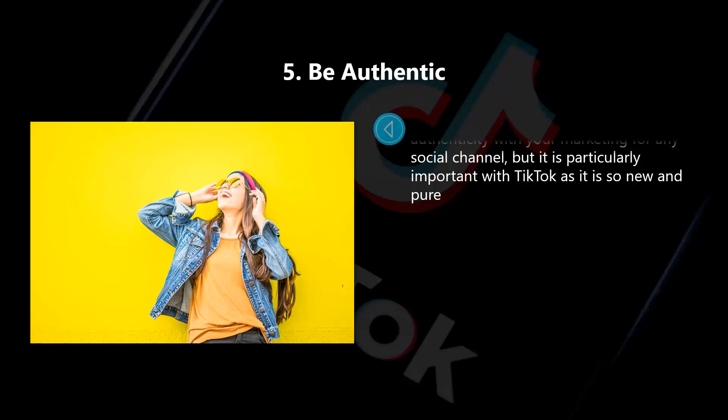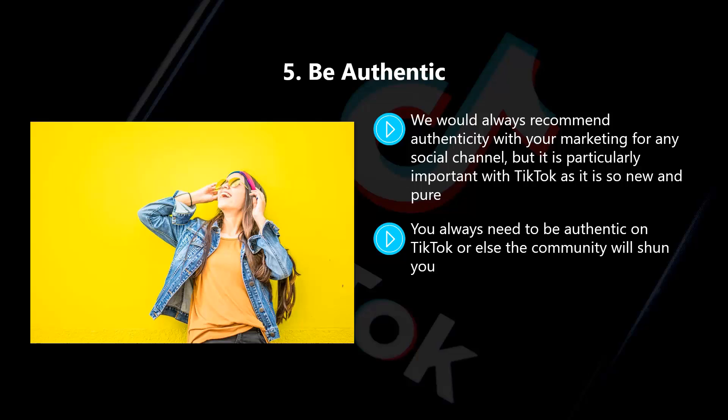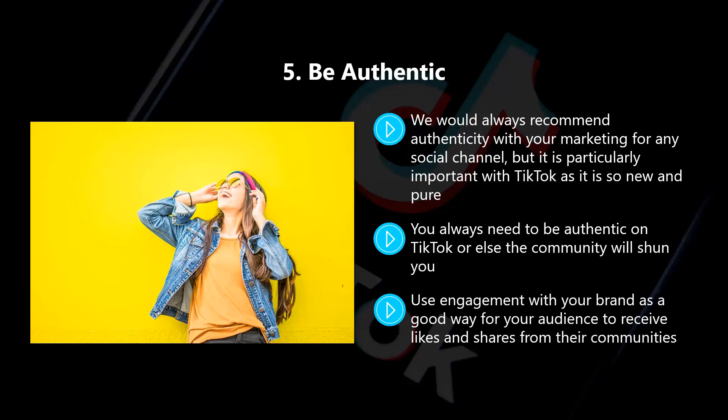Five: be authentic. We would always recommend authenticity with your marketing for any social channel, but it is particularly important with TikTok as it is so new and pure. The platform is not saturated with brands yet like Instagram and others are. You always need to be authentic on TikTok or else the community will shun you. Don't be sales-oriented and try to push users to purchase your products and services. Instead, you need to push community and creativity. Use engagement with your brand as a good way for your audience to receive likes and shares from their communities. When you get this right, you will experience a lot of success with your marketing on TikTok.